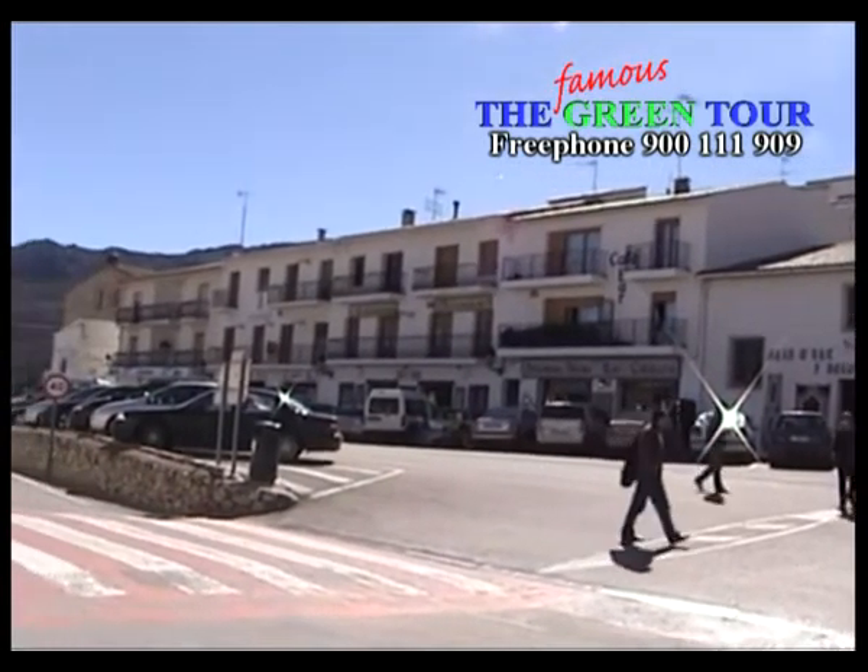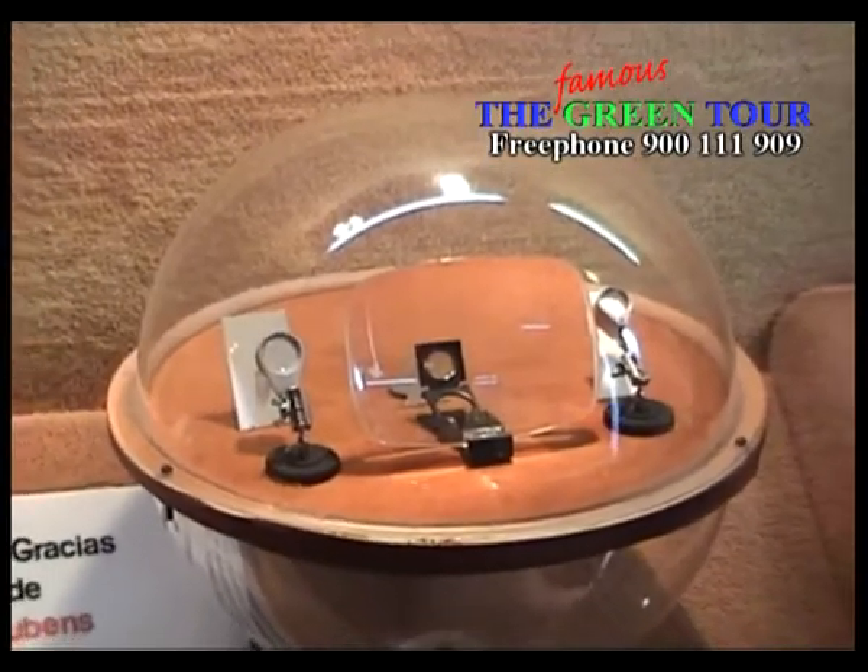Take time to visit the Miniatures Museum, with its unusual collection of crafted microscopic works.